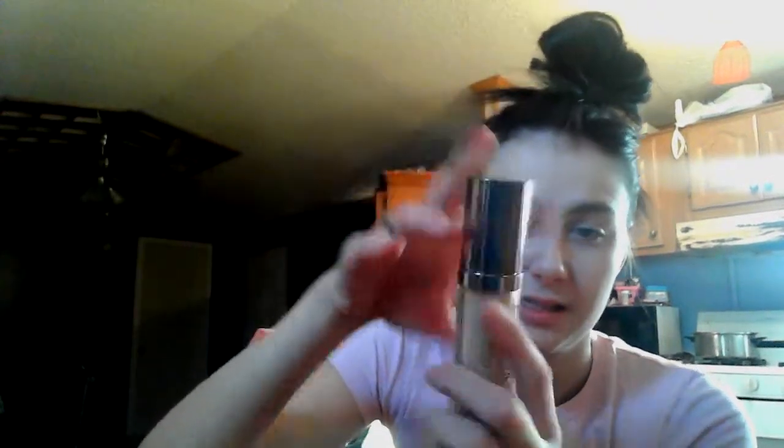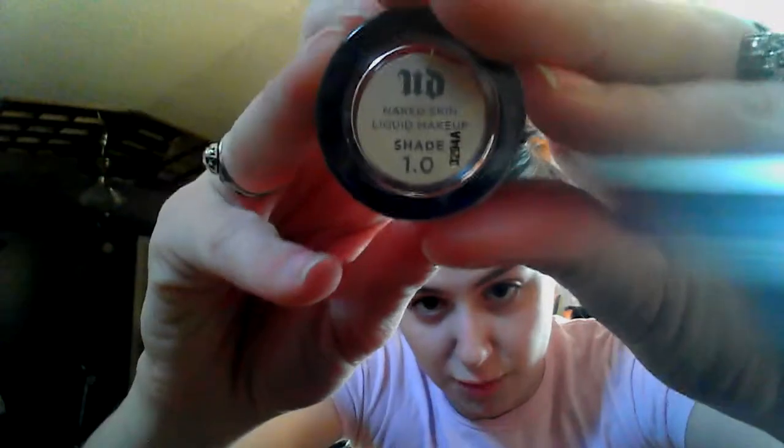So I picked up the Urban Decay Naked Skin Foundation. This one is the Weightless Ultra Defying Liquid Makeup, and it's 30ml. I have already used it. This is what the bottle looks like — it's just glass, and it's a pump, which is always nice. The shade is 1.0. I'm really light right now, I need to tan. But I got that and I'm loving it — it goes on like, amazing.